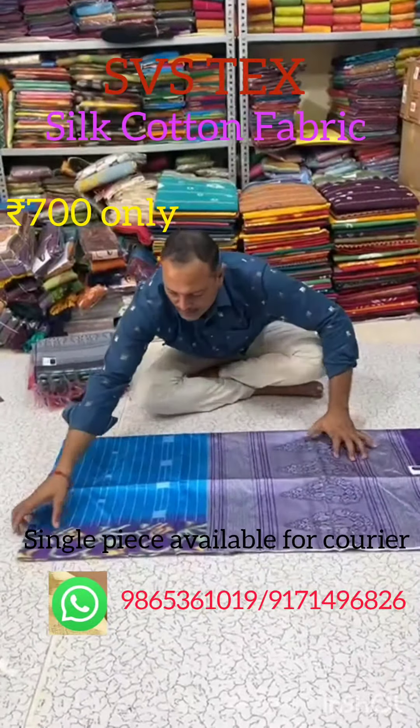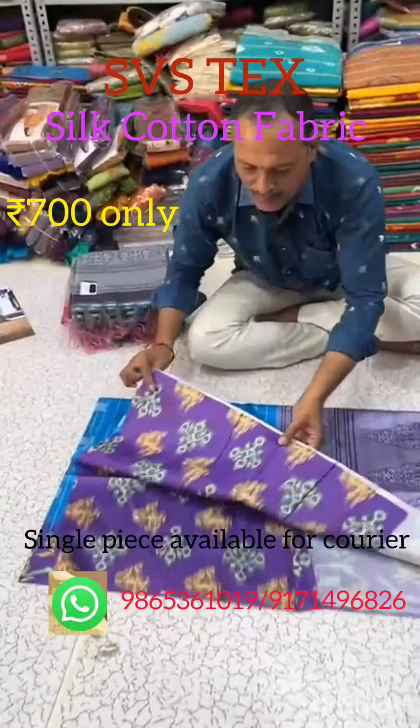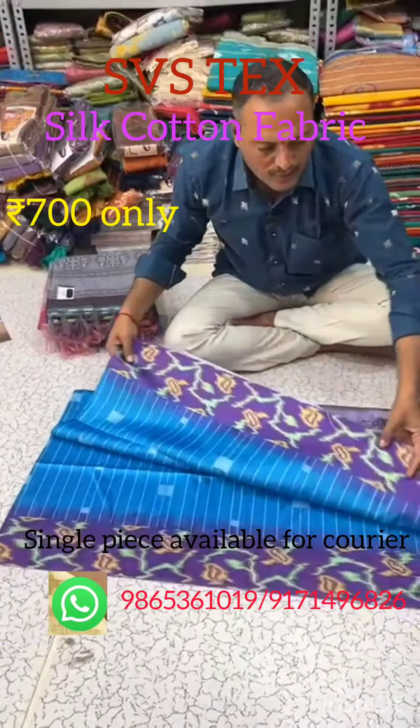This is a new collection. This includes blouse material, and the length of the sari is 6.30 meters. There are many colors available.